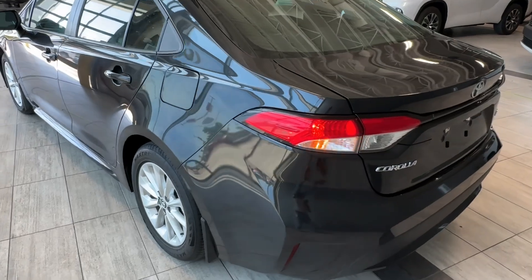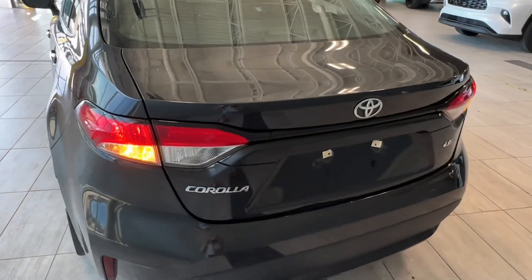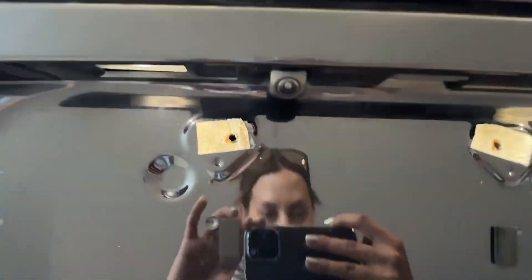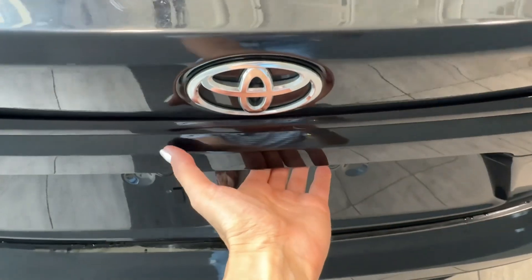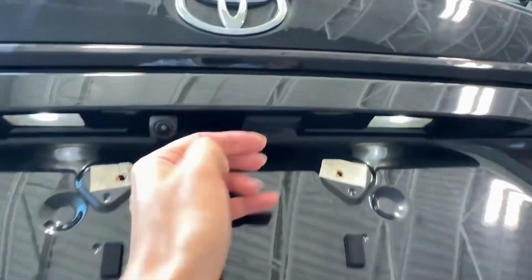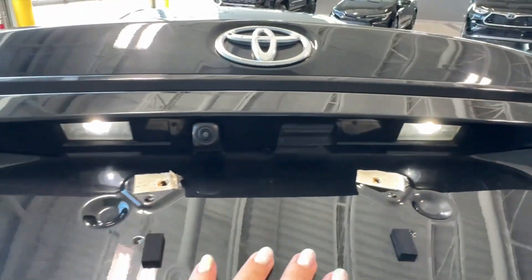At the back we can see the taillights and Corolla LE badging. The backup camera is placed here. To open the trunk door we can either press the button on the key fob or the button right here. There are two LED lights inside, and this is the cargo area. Underneath the cover we have tools and a spare tire.